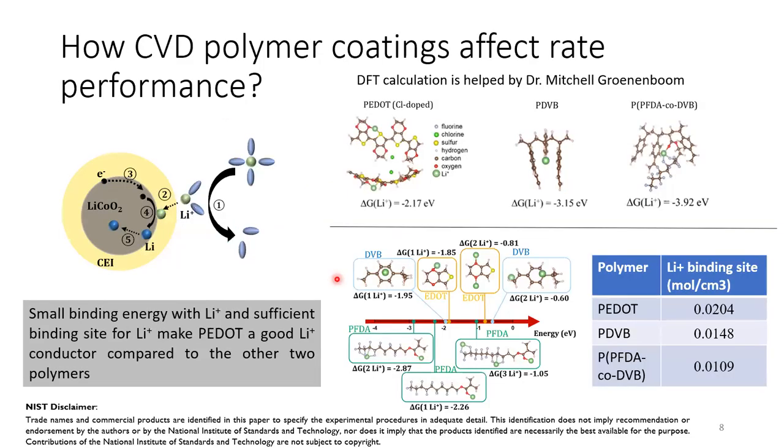To understand the different rate performance after polymer coatings, we need to understand how lithium ions transport from the electrolyte to the electrode, which includes five steps: the desolvation process, lithium ion transport through the SEI, electron transport from the current collector to the surface of lithium cobalt oxide, the combination between electrons and lithium ions, and finally the transport of lithium ion-electron pairs into the bulk of lithium cobalt oxide. By engineering the surface of lithium cobalt oxide, we can change steps one through four of this process and therefore affect the rate performance.